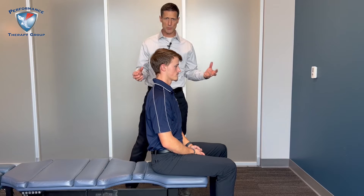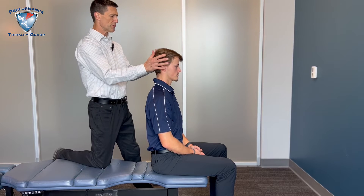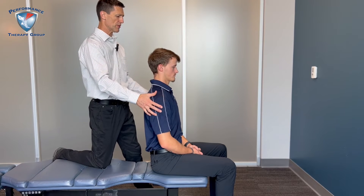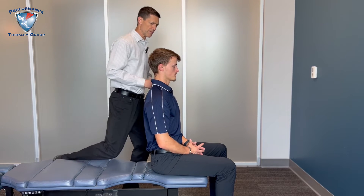Then we check lateral flexion and rotation — a whole bunch of movements. Then we check to see if any of your pain is coming from your shoulder movement. Without moving your head or your back, retract your scapula, now protract forward, now back to neutral, bring them as high up as you can and then back down. We take you through a whole series of shoulder motions.